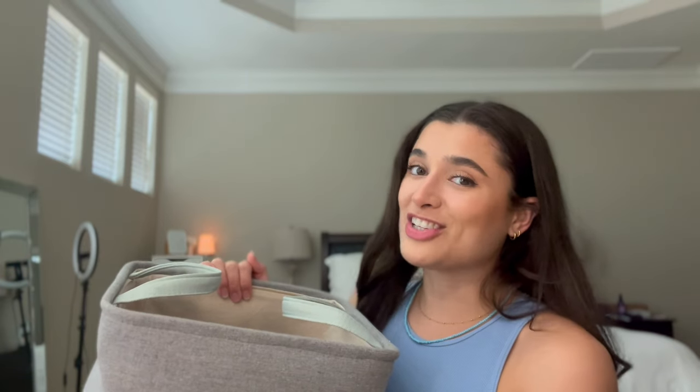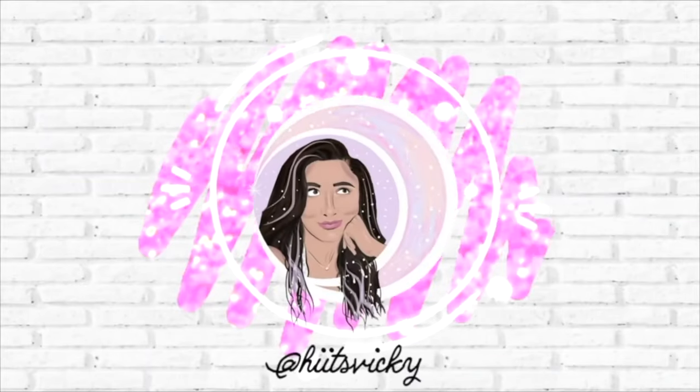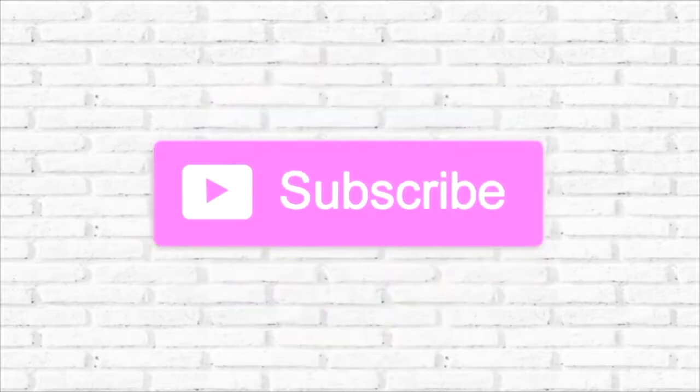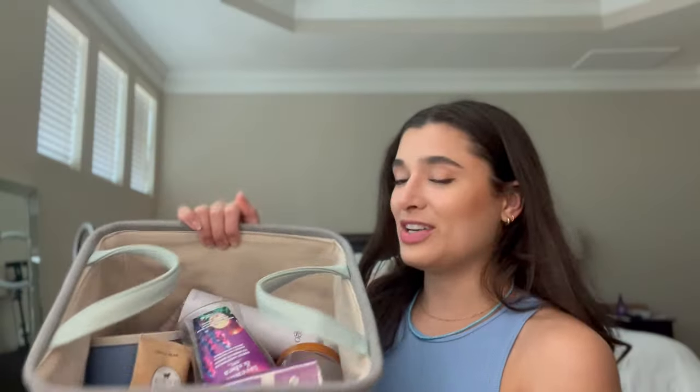Hello guys, and welcome to my July empties. So I've got a ton of stuff to share with you guys this month. It was kind of a light month for candles, but a good month for body care. And then I also finished off five books — I have three here and then two audiobooks that I will share my reviews of as well. So let's just go ahead and get started.